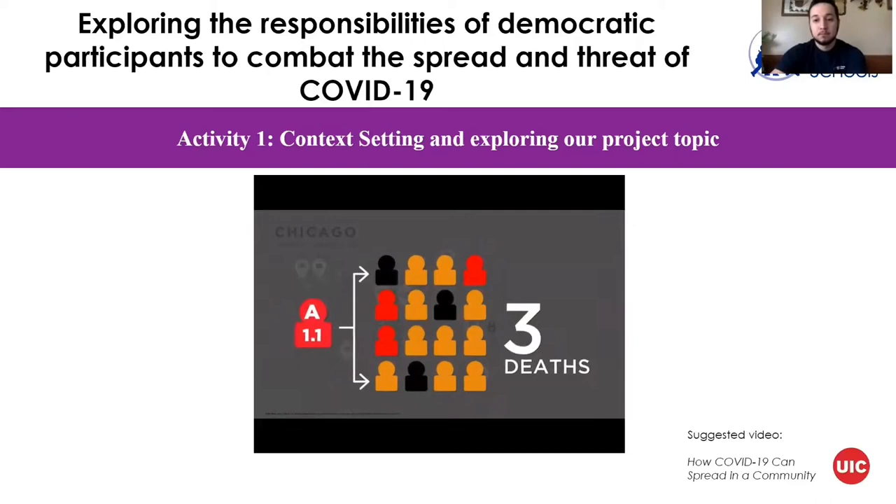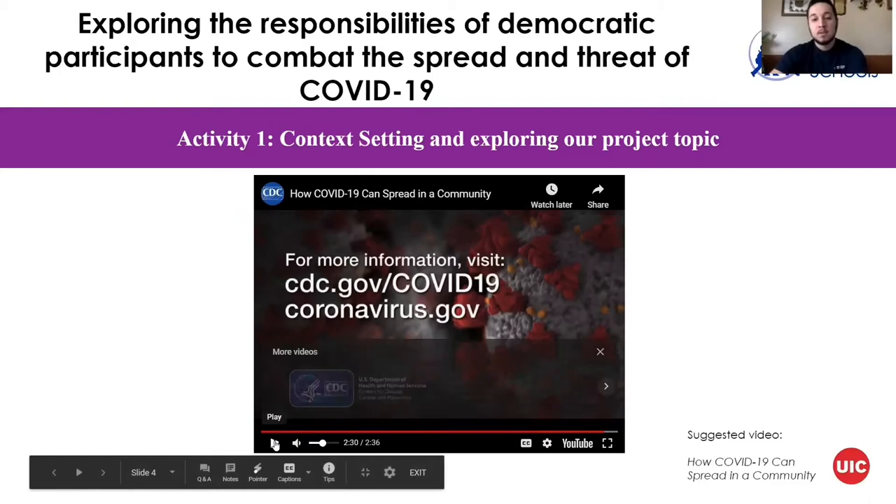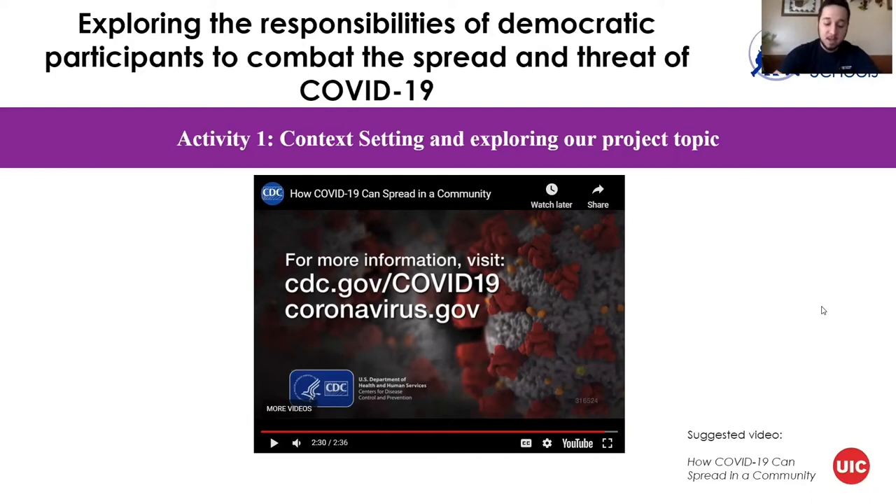Staying home and avoiding large gatherings are key to slowing the spread of COVID-19. As you can see, COVID-19 spreads very easily. We are a society of very social people even before we started implementing quarantine — we all go to school, a lot of us work — so we're going to be talking about some of the precautions that certain people are taking in order to stop the spread of COVID.